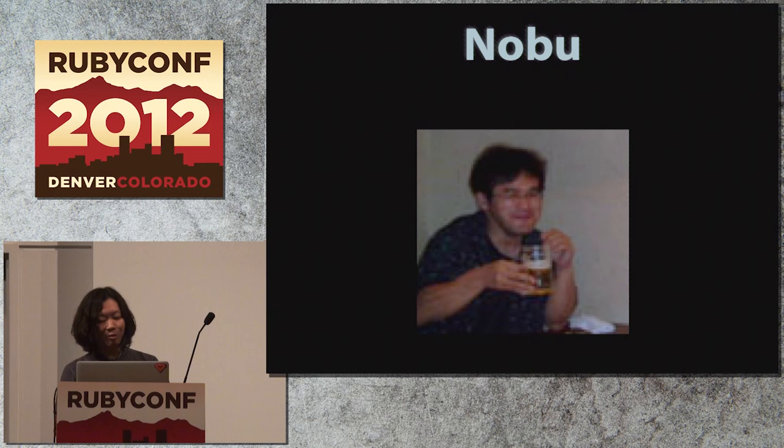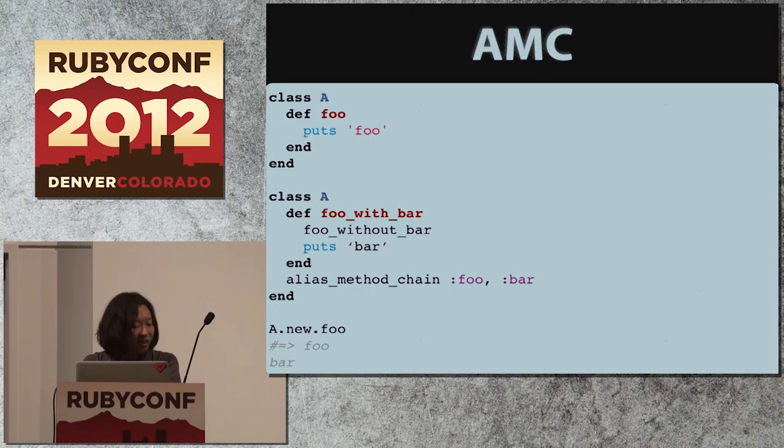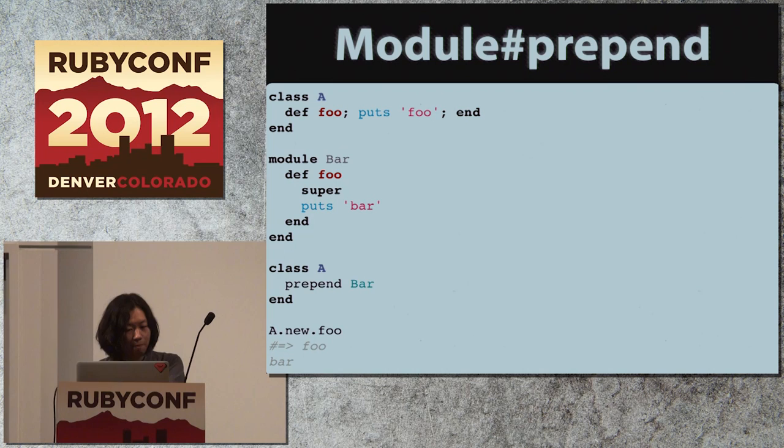Heroku definitely pushes Ruby development forward. And it's impressive that Nobu is always drinking something like beer, sake, or shochu in his pictures, even while writing Ruby patches. That is Nobu. And of course, Nobu is also a member of Asakusa.rb.